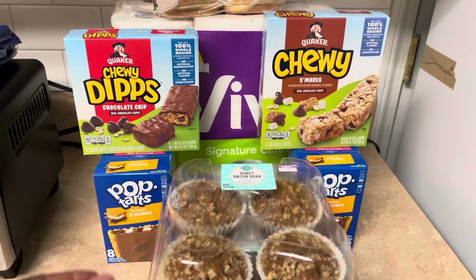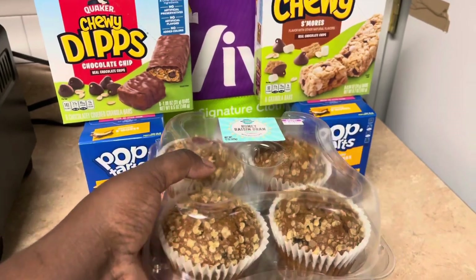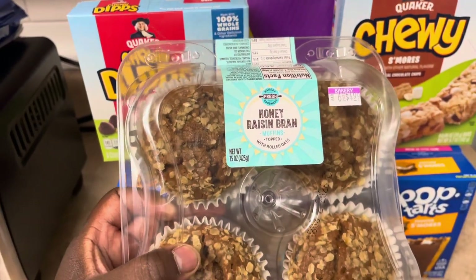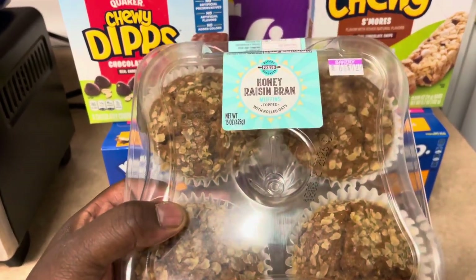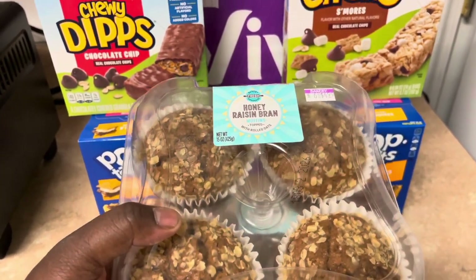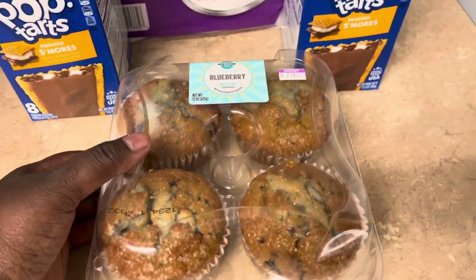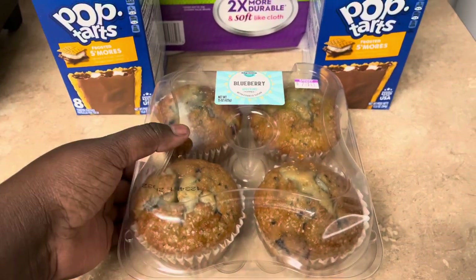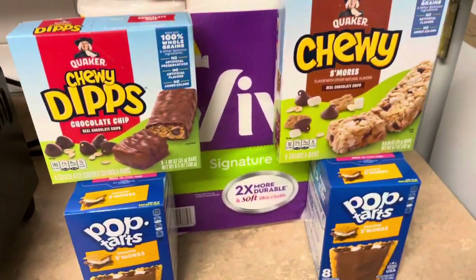Here's some more of our haul today: muffins on a mega sale for $2.99 — I normally can't get the muffins because they're usually about five dollars, so $2.99 felt like a pretty good price. These are the honey raisin brand muffins; I've never tried them but I love anything honey raisin. I also got four of the blueberry muffins because Tippy likes blueberry muffins — two packs of muffins for $2.99 each.